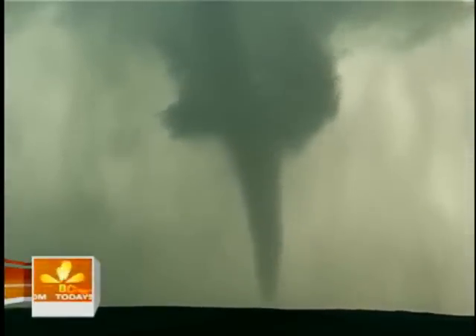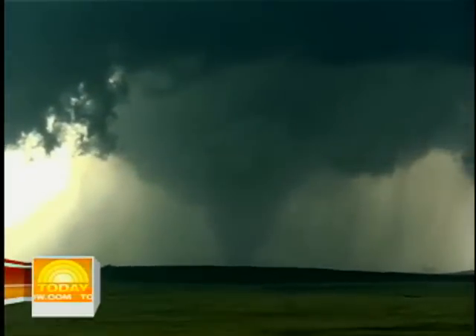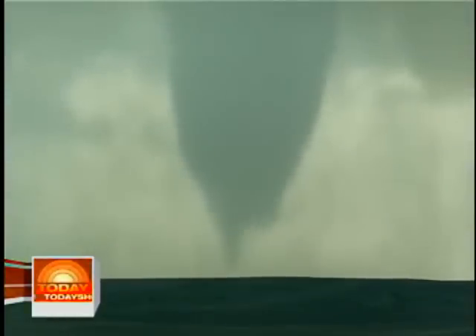Tell us what Vortex 2 is. This is a huge field research project for tornadoes. Vortex stands for the Verification of the Origin of Tornado Experiment 2. This large armada of Doppler radars and 100 researchers are trying to intercept tornadoes, trying to understand where and why they form. The data collected on Friday makes this the most documented tornado in history, which will go a long way in helping forecast tornadoes. What may be really amazing is that forecasters may eventually determine which thunderstorm develops a tornado before it even forms. The ultimate goal is to help save people's lives.